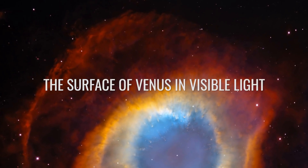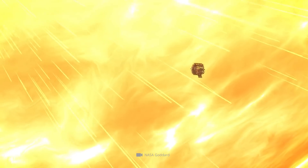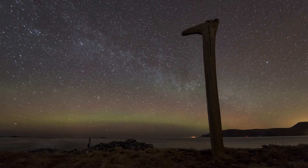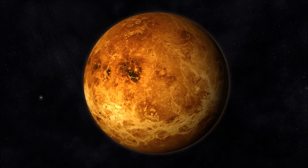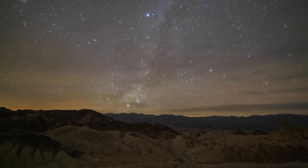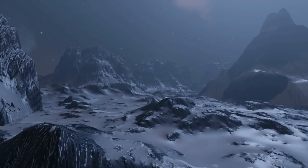The Parker Solar Probe made headlines several months ago when NASA announced that the spacecraft had succeeded in becoming the first man-made object to get up close and personal with the Sun. Now the unmanned spacecraft has reached another milestone in modern space exploration: it imaged the surface of Venus in visible light for the first time. The groundbreaking images reveal how the planet's glowing hot face, hidden under cloud cover, really presents itself — an insight not previously provided by any other optical instrument. The experts hope that analysis of these images will help raise the understanding of the geology and evolution of our neighboring planet to a completely new level.